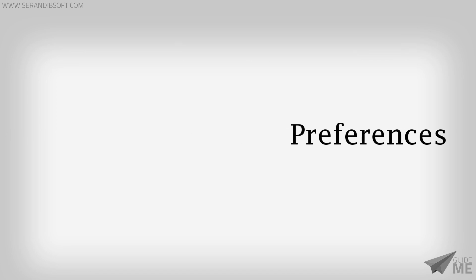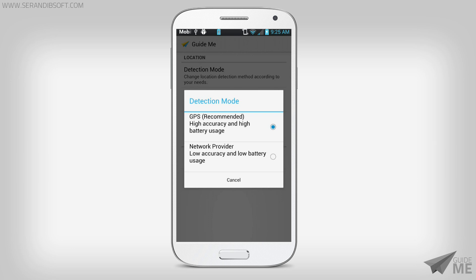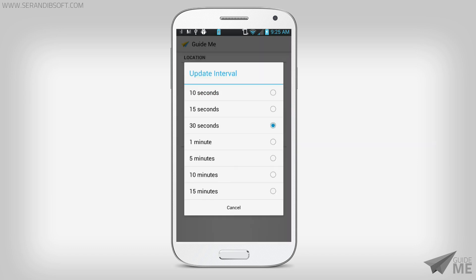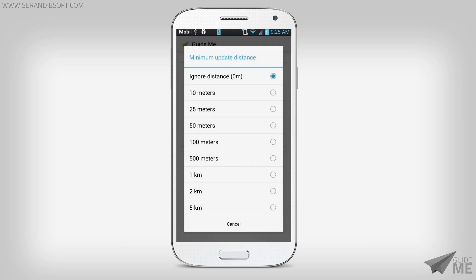Now let's take a look at the preferences. Here you can change the location detection method by selecting GPS, which uses more battery but provides high accuracy, or a network provider which uses low battery power with lower accuracy. You can also customize the directions update frequency as well as the minimum distance required to trigger an update.